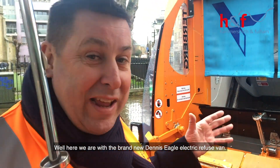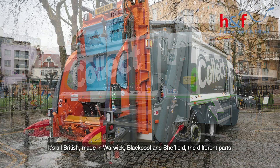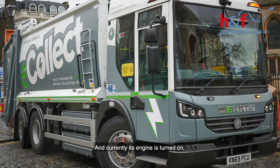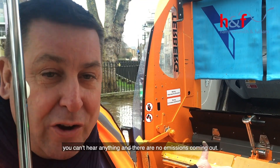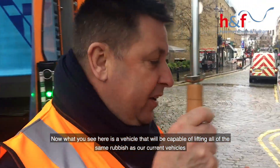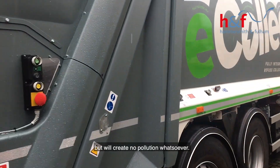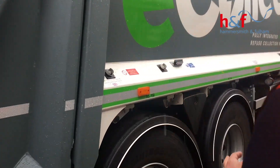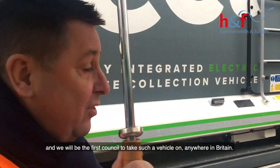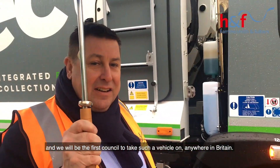Here we are with the brand new Dennis Eagle electric refuse van. It's all British made in Warwick, Blackpool and Sheffield with different parts, and currently its engine is turned on. You can't hear anything and there's no emissions coming out. This vehicle will be capable of lifting all the same rubbish as our current vehicles but will have no pollution whatsoever, because we're committed to being the greenest council in the country.